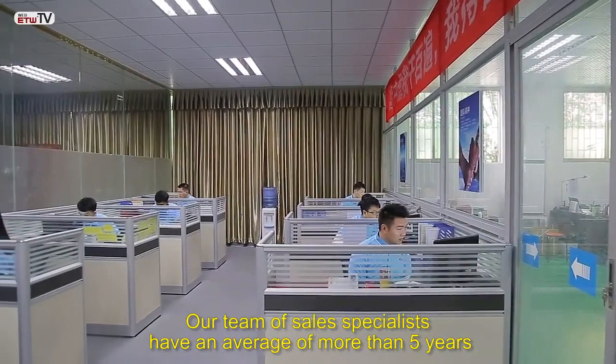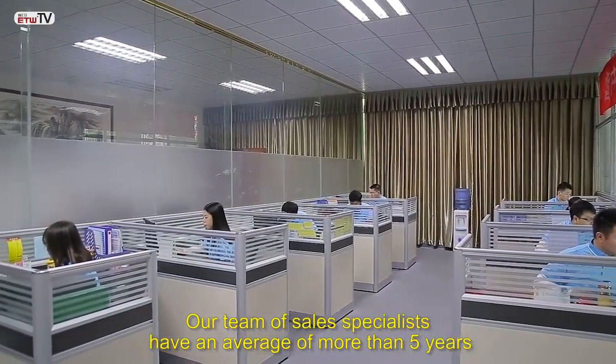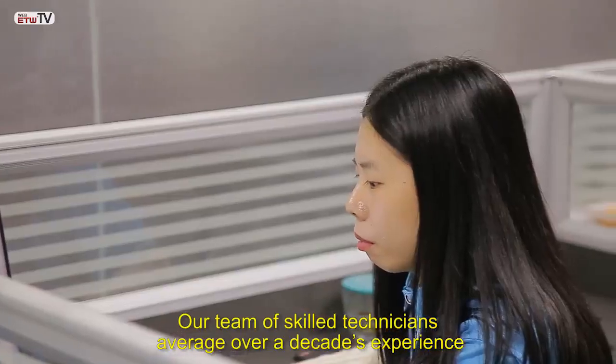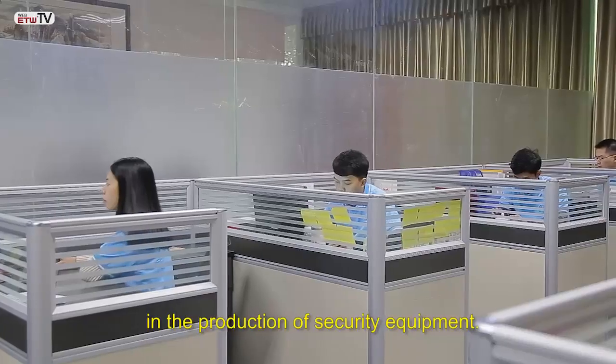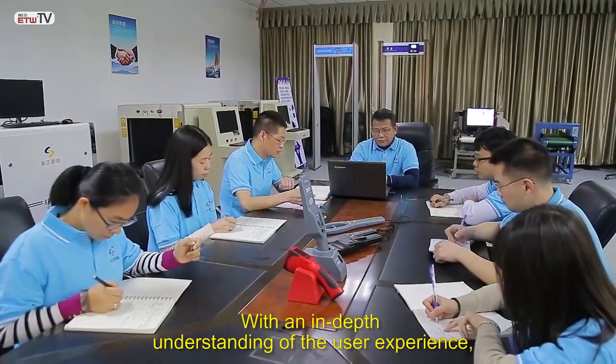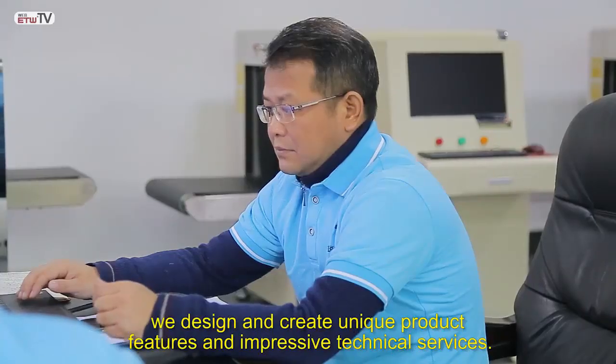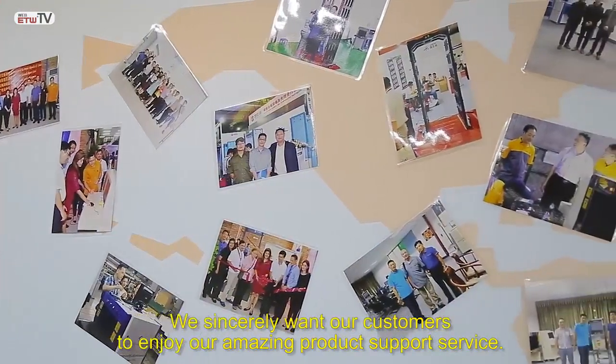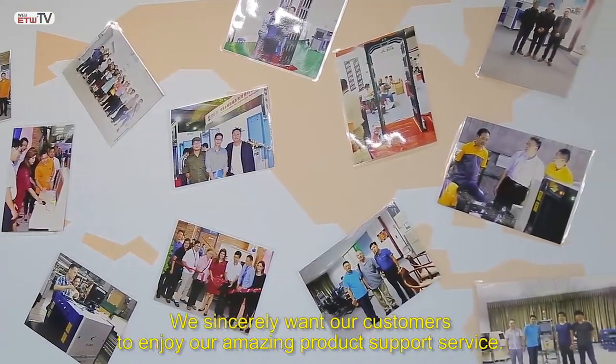Our team of sales specialists have an average of more than five years of experience in product marketing. Our team of skilled technicians average over a decade's experience in the production of security equipment. With an in-depth understanding of the user experience, we design and create unique product features and impressive technical services. We sincerely want our customers to enjoy our amazing product support service.